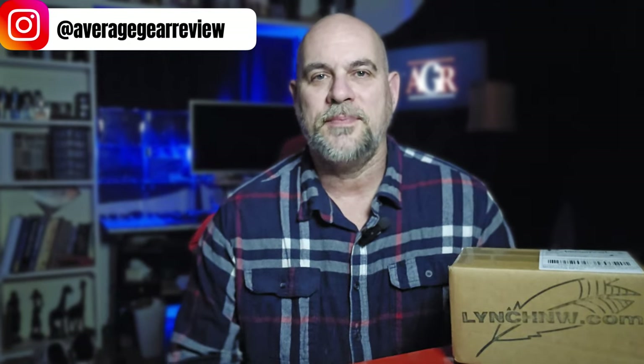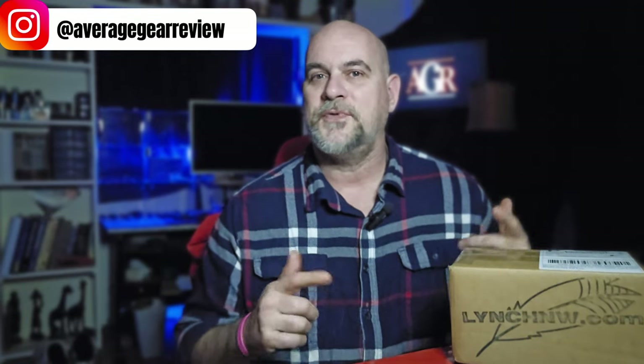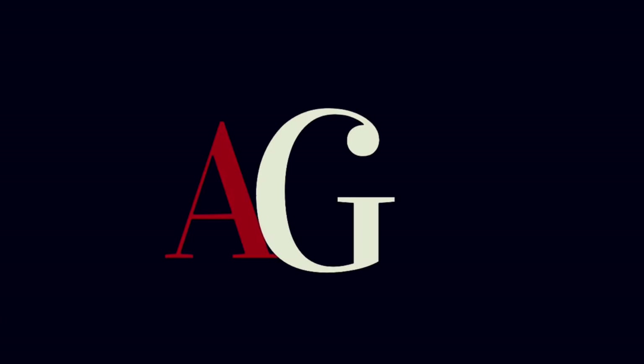What's up guys, Average Gear Reviewer here back again with not only a quick little unboxing for you, but in this video we're actually going to be able to see something that you normally can't see from the southern hemisphere. Normally to be able to see this phenomenon you have to travel really far north, and in fact you have to travel northwest specifically.